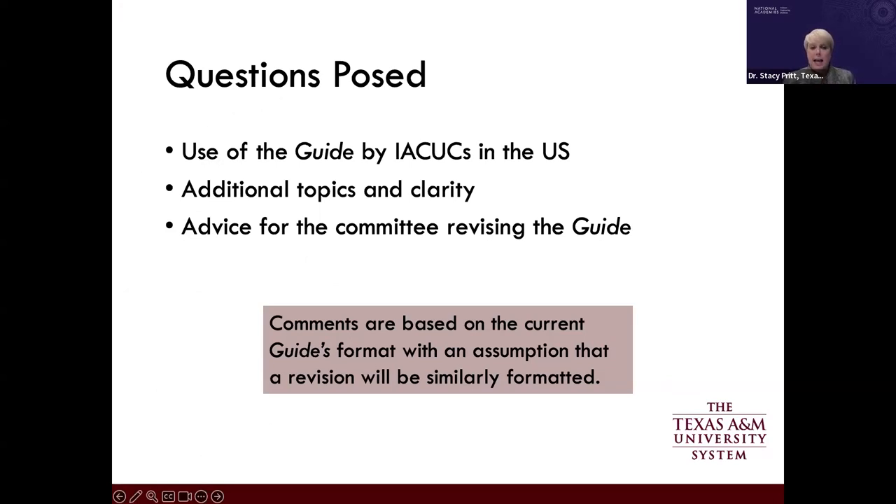Comments are based on the current format, and I can see changes to what should be included depending on the format selected for the next version. I'll be discussing some detailed granular areas that may not apply depending on how the guide is next formatted. I want to thank the planning committee for the opportunity to participate in the workshop.